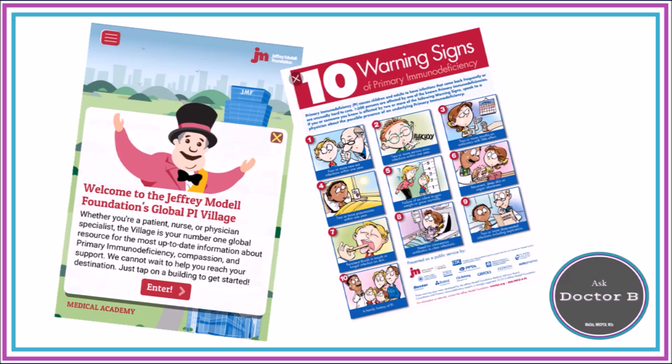So Anne, I hope this video answers your question about whether or not you need to be concerned about your child's immune system. I've also added a link to the Jeffrey Model Foundation, which gives some really good advice about the warning signs of an immunodeficiency.